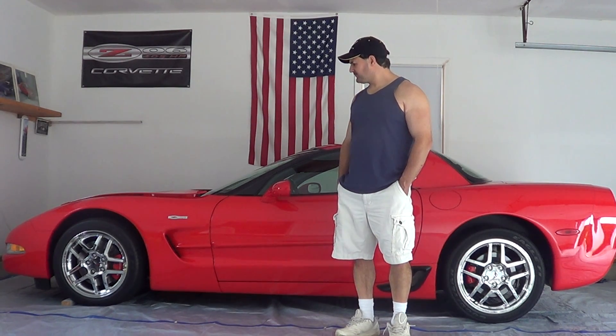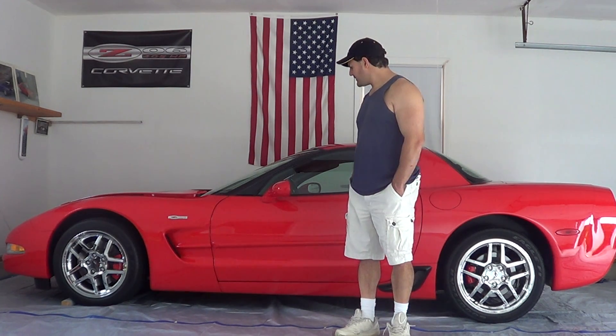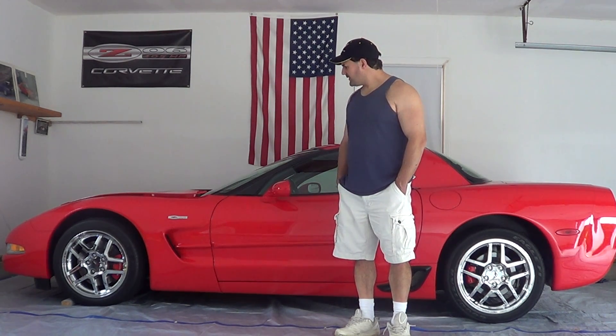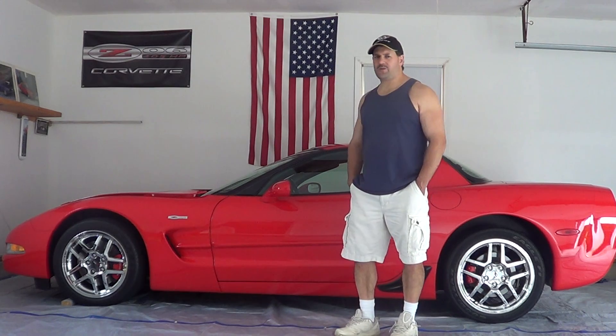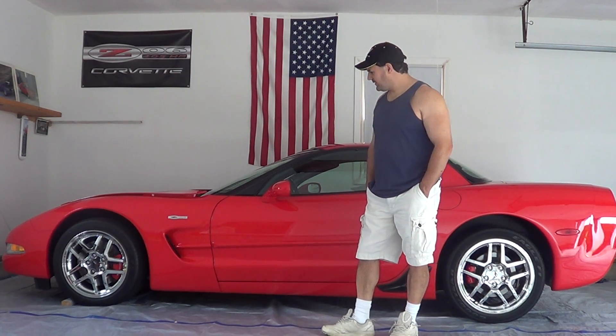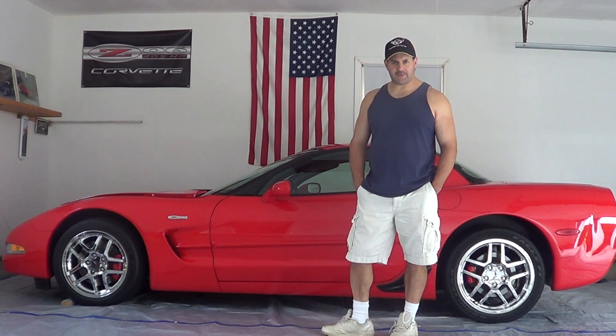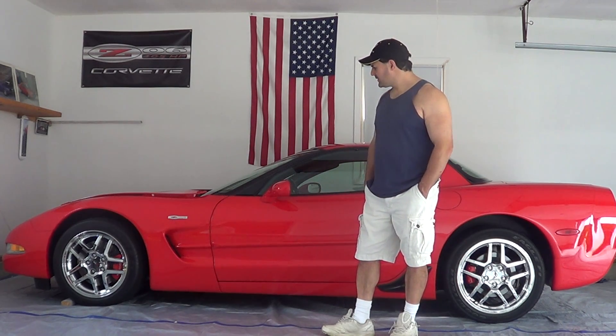Today we're going to talk a little bit about the history of Corvettes. This is the 60th year anniversary in 2013. The first ones were made in 1953 and have been made ever since. The Corvettes have come a long way in that time period — the paint getting better, the horsepower going up, and the handling becoming pretty phenomenal too.